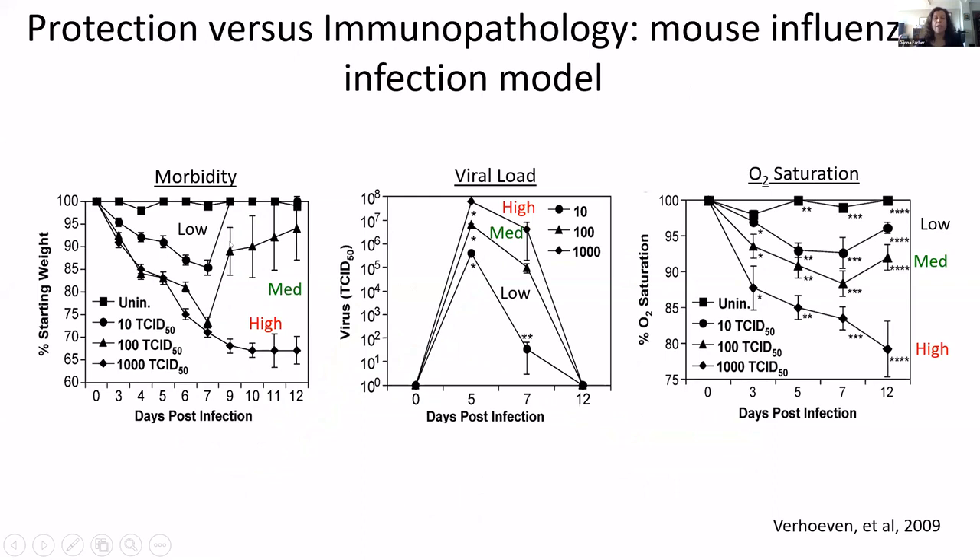You can see this in a mouse model where you give the mouse different doses of virus and have a very different type of response. In terms of morbidity at a low dose — for virus infection in mice, they lose weight due to cytokines and not feeling well — the morbidity goes down and then they recover. With a medium dose, and these are logarithmic differences in viral dose, the morbidity is even more severe but they recover.